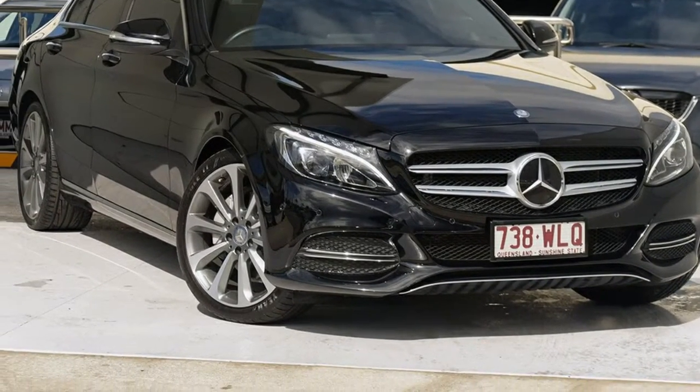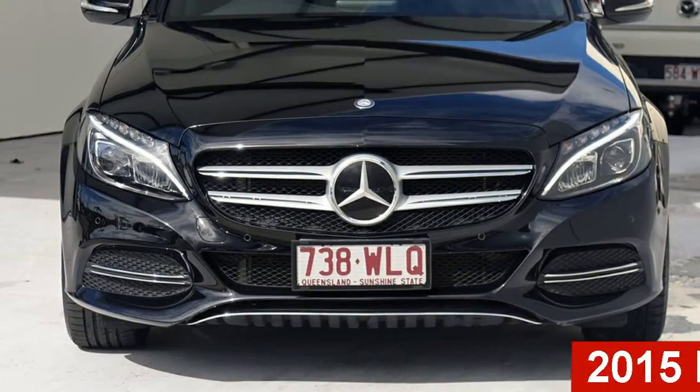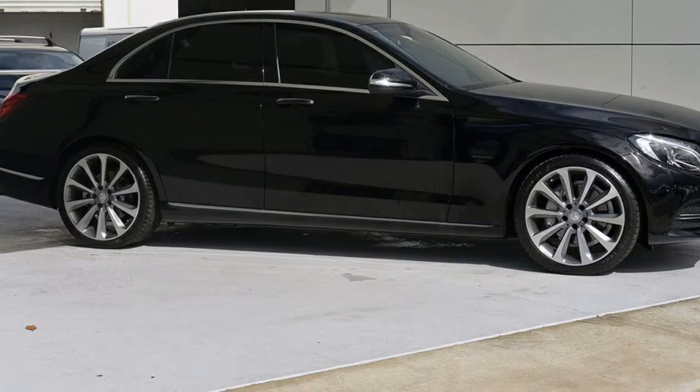Be the envy of your friends in this 2015 Mercedes-Benz C250. This C250 has an efficient 2.0-litre engine and a smooth shifting automatic transmission.